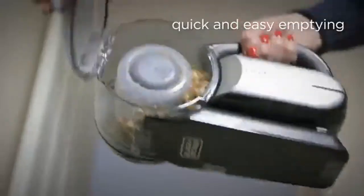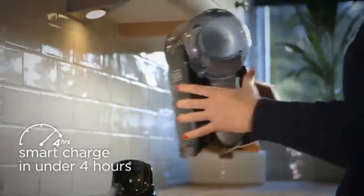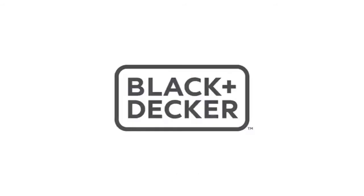The swivel head makes it easier to reach hard-to-get spots. If you're looking for a handheld vacuum for larger messes, consider the Appell-approved dual model — the only handheld wet/dry vacuum you should use to pick up wet spills, according to Appell.